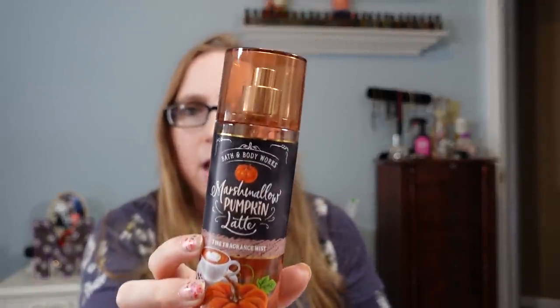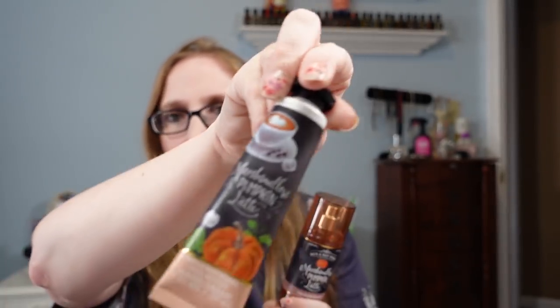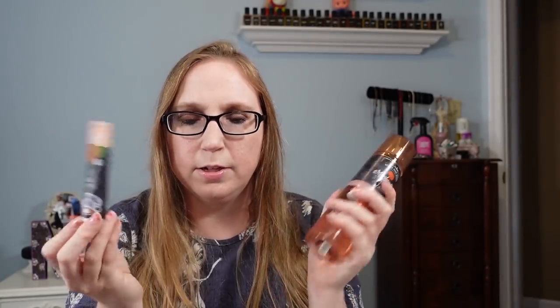I also got some more Bath & Body Works for myself — a Marshmallow Pumpkin Latte Body Spray for $0.50 and the Pumpkin Marshmallow Latte Hand Cream for $0.50 as well, so $1 for both. I don't think this fragrance is really sought after yet since they still bring it out during the fall months, so I'm probably keeping those for myself.